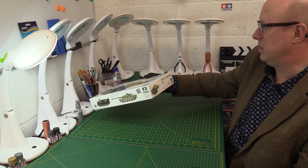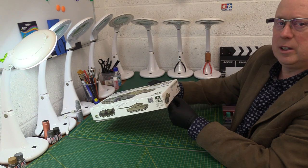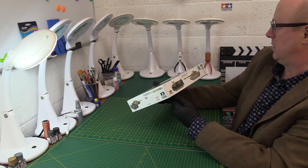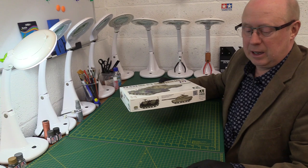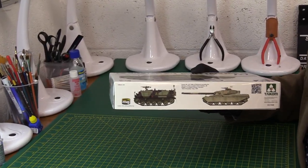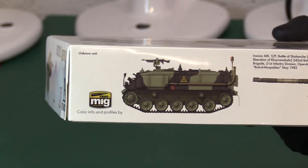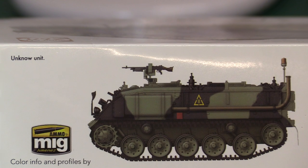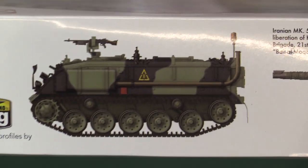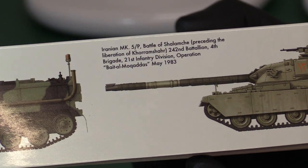Without further ado, the kit number is 03.015008. On the side of the box we've got artwork showing the armoured fighting vehicle in the colours of an unknown unit — but it's the British Army, that's for sure.